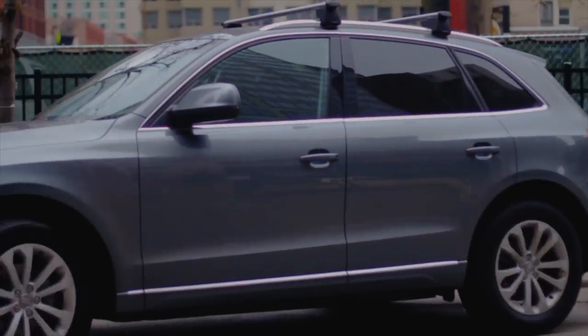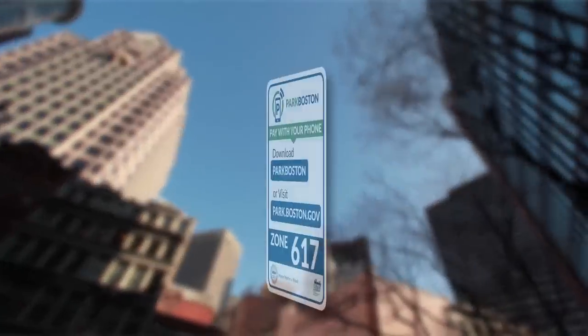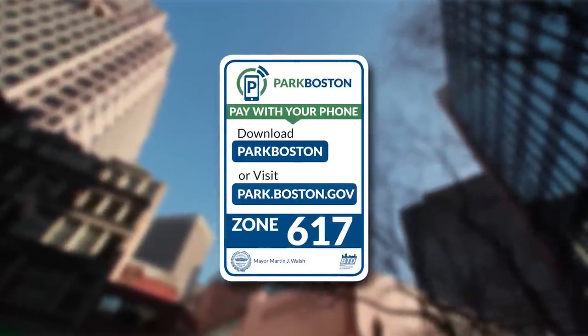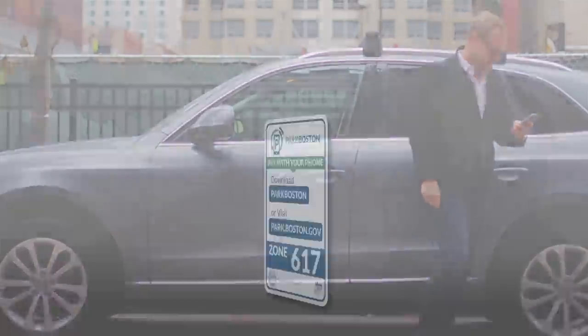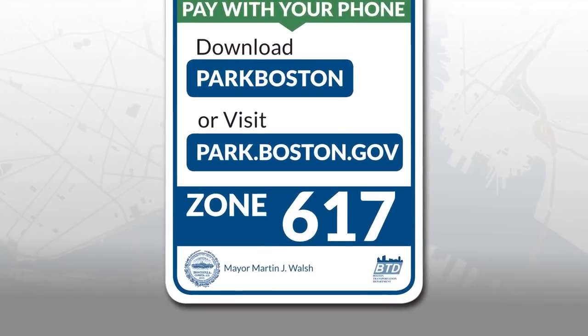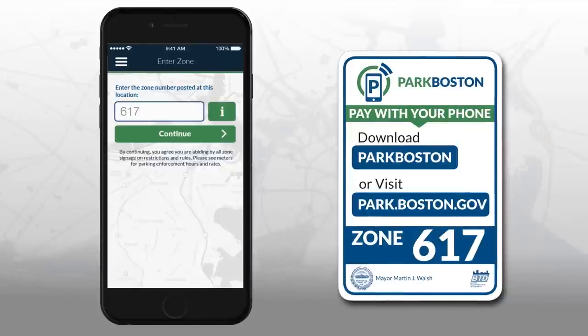Now it's time to park. Park Boston will be rolling out its service throughout the city. Be sure to look for the new Park Boston signage and decals on existing parking meters. Once you've found a space, locate your space's unique zone number on the signage or parking meter decals. Each space will have a zone number that you will enter into the app when prompted.